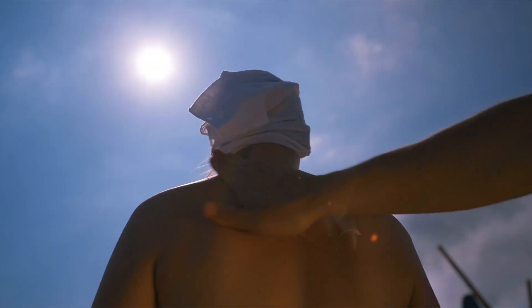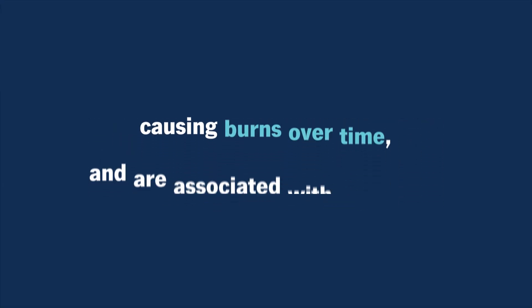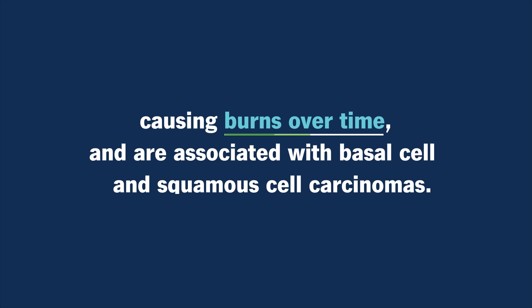The UVB are the midday burning rays, generally associated with the quickest, most intense burns and the ones that can develop into melanoma over time. The UVA is actually out there whenever it's light out, so we can get UVA all day long and enough UVA to cause burns. Those burns are more associated with basal cell and squamous cell carcinoma.